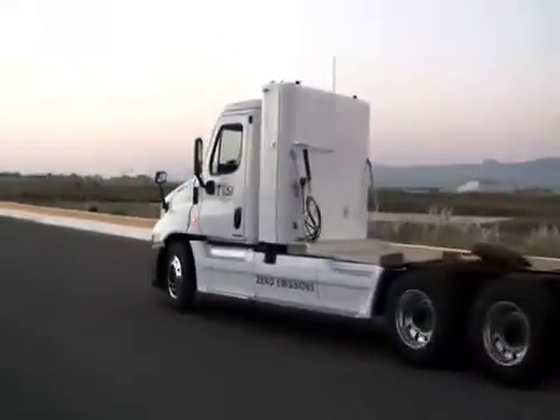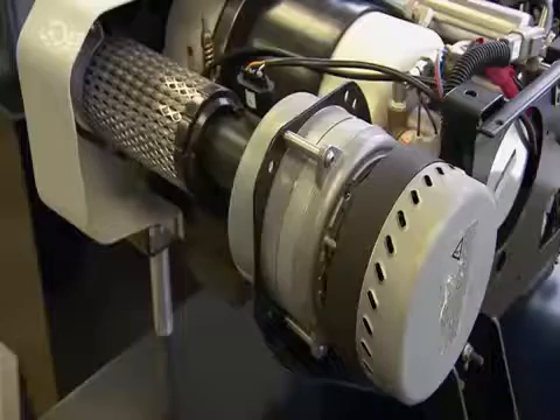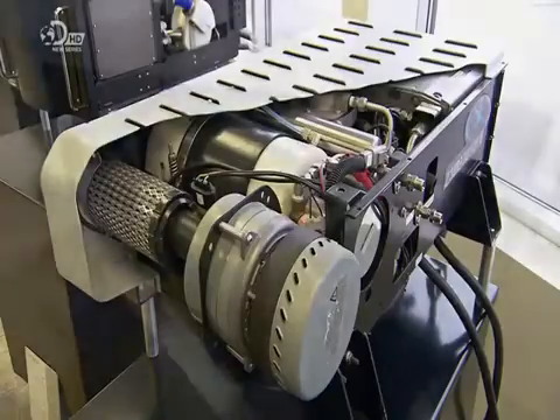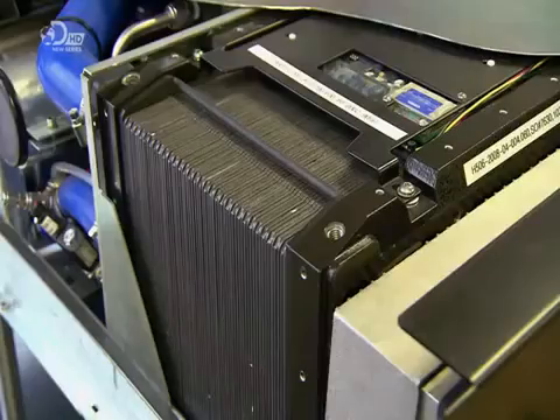At the heart of the engine is a stack of super thin hydrogen fuel cells. The engine's blower pushes in air, and the fuel tank then feeds in the hydrogen gas. Hydrogen and oxygen react to create electricity.